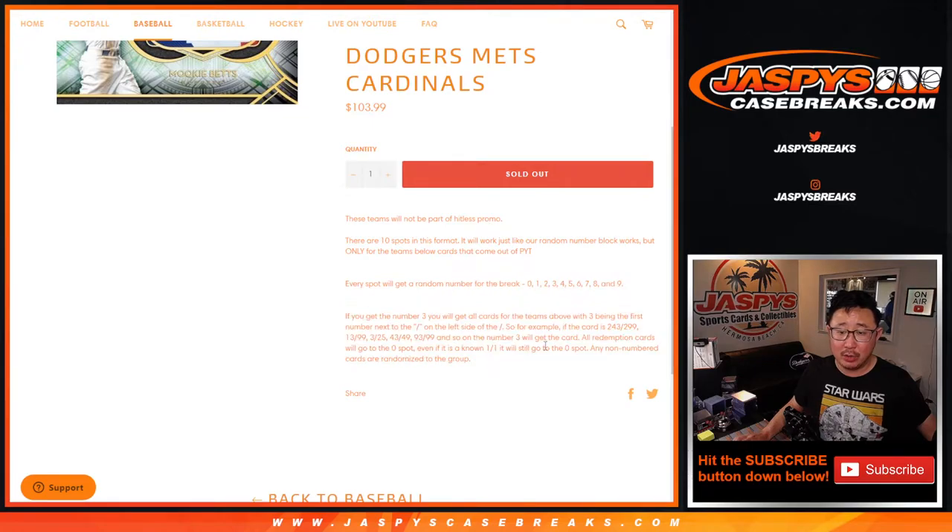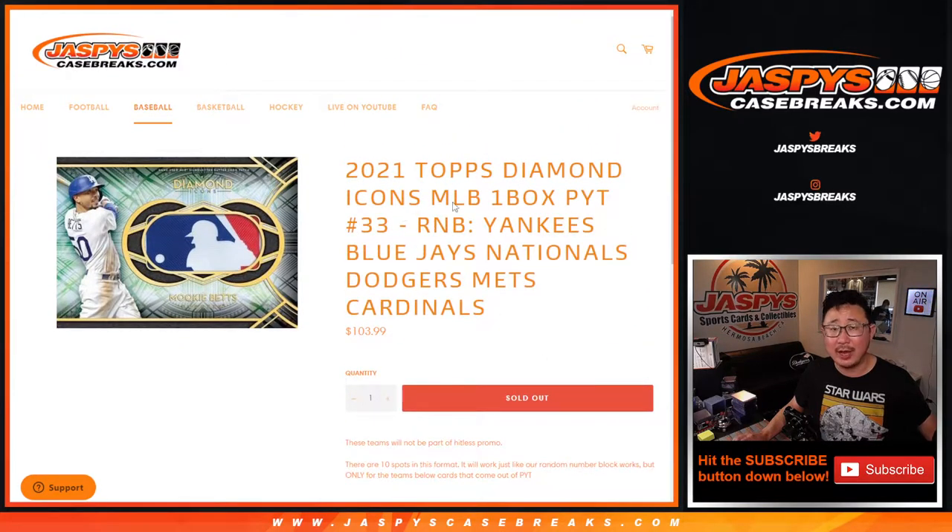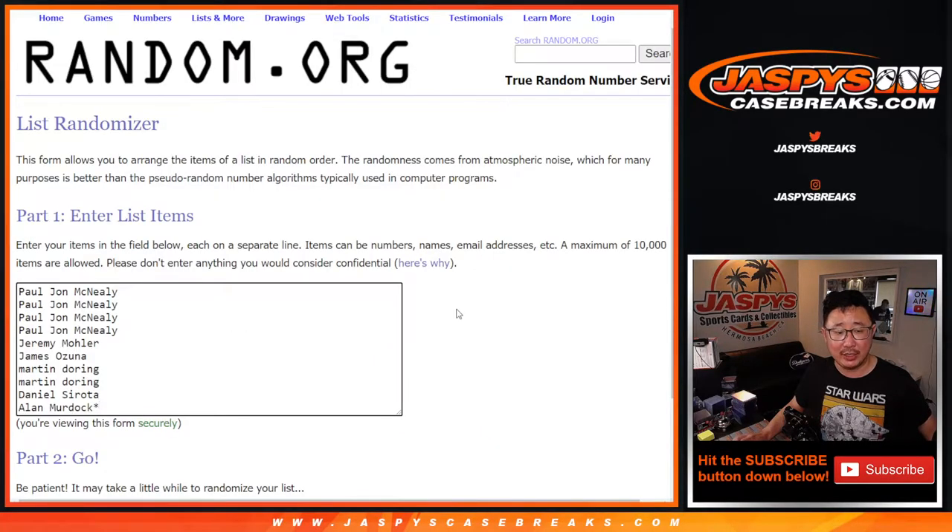That's how a random number break works. You can get yourself a block of numbers. Any non-numbered cards will be randomized to the group, but I think everything in Diamond Icons is numbered, so I don't think we're going to run into that issue. Big thanks to this group here for making this one happen. Appreciate it.